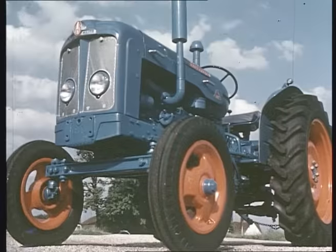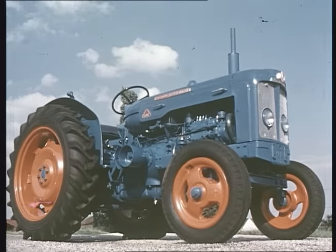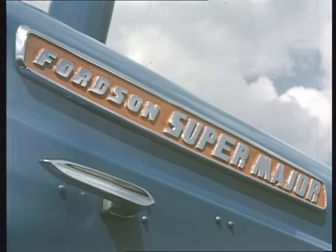For real economy, reliability, for power and versatility — and I mean versatility. Don't take a chancer. Fordson's your answer.